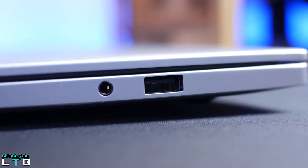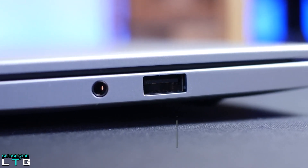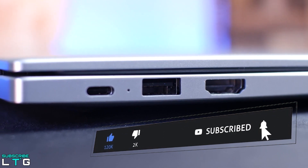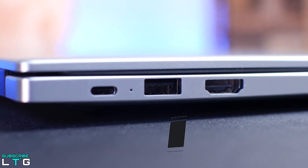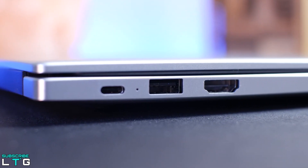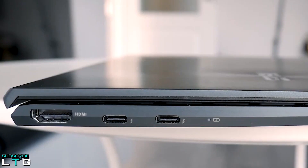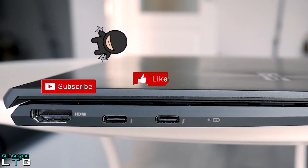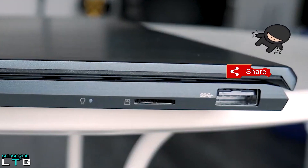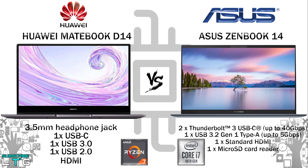When it comes to ports, the Huawei MateBook D14 offers a 3.5mm headphone jack, a single USB Type-C, a single USB 3.0, a single USB 2.0, and an HDMI port. There is no Ethernet port and no SD card slot. The ZenBook 14 comes with 2x Thunderbolt 3 USB-C (up to 40Gbps), a single USB 3.2 Gen1 Type-A (up to 5Gbps), an HDMI slot, and a microSD card reader — an added advantage over the D14.